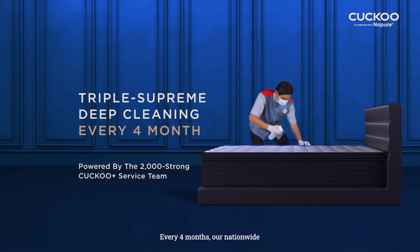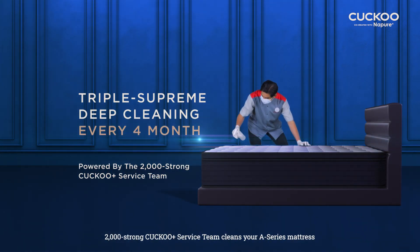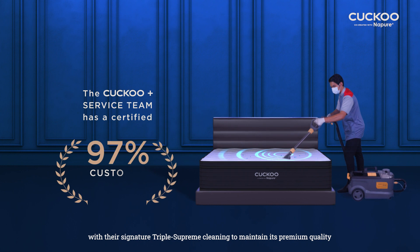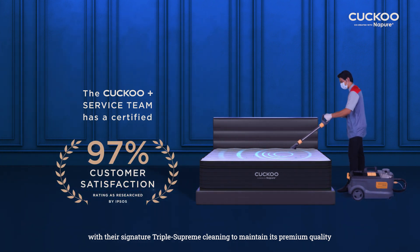What is Grade A service? Every 4 months, our nationwide 2,000-strong Cuckoo Plus service team cleans your A Series mattress with their signature triple supreme cleaning to maintain its premium quality.